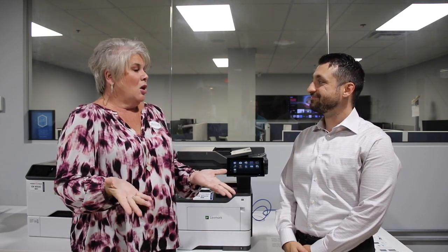Hi everyone, I'm Wendy Rogers, President and CEO of the Beaver Creek Chamber of Commerce, and I'm here today on location with Dylan Bono of Perry Pro Tech. We're here at their headquarters in Dayton, and Dylan is going to talk to us a little bit about some new technology that you guys are rolling out.